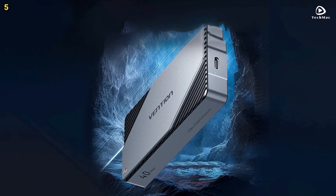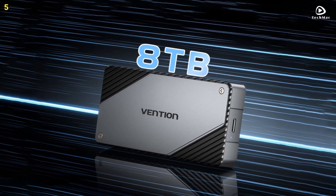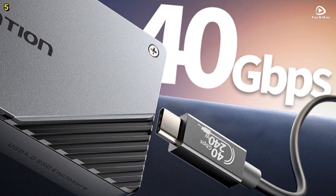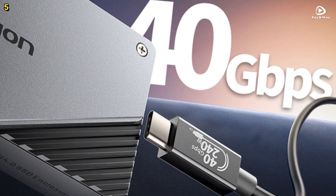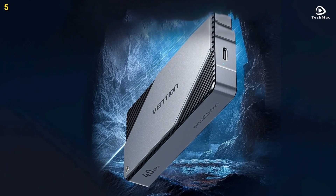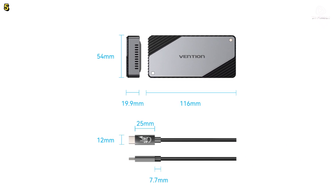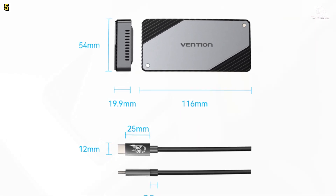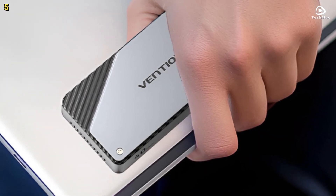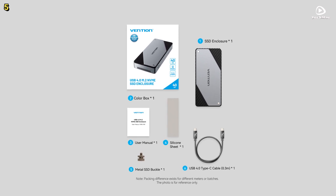It is fully compatible with Thunderbolt 4 and Thunderbolt 3, making it highly versatile and usable with a variety of devices. Thanks to its high-performance chip, this external enclosure offers low latency, low loss, and stable performance. It also features a 5-minute sleeping mode, which effectively reduces hard drive wear and keeps your storage device running smoothly for longer. Whether you're looking to expand your storage for work, travel, or gaming, the Vention M.2 NVMe SSD enclosure offers an ideal solution that is easy to carry, durable, and fast.